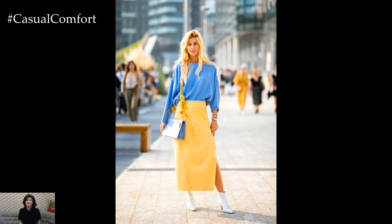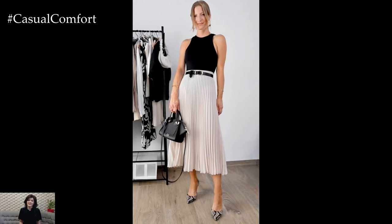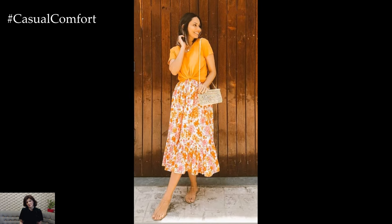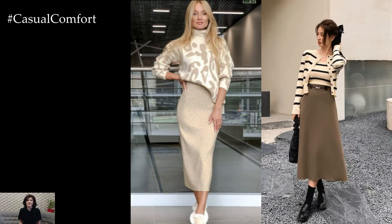Accessorizing your midi skirt outfit is another opportunity to add personality and flair. Experiment with different belts to cinch the waist and add definition to your silhouette, or layer on delicate necklaces and bracelets for a touch of sparkle. Finish off your look with a chic hat or sunglasses for added style points.